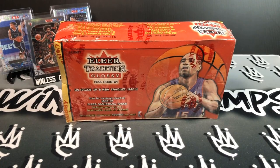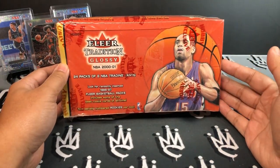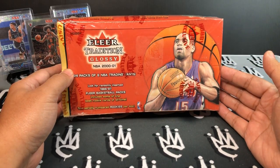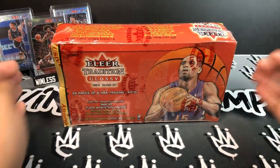What's going on everyone, it's Mike from Winless Champs. In today's video I'm going into the vault and cracking open some retro series — some flashback stuff — 2000-2001 basketball Flare Tradition Glossy. Stay with me, let's see what we get.